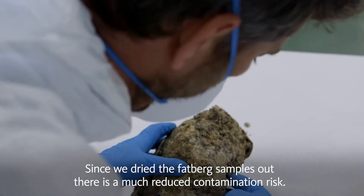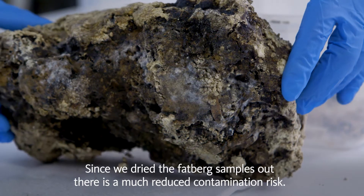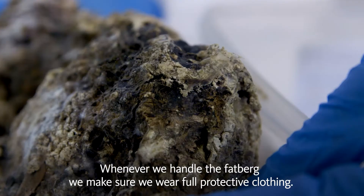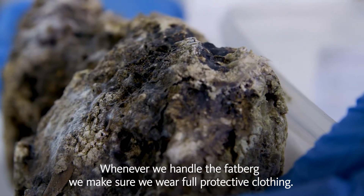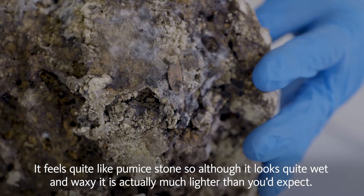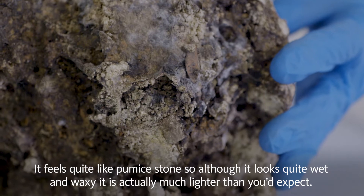Since we've dried the fatberg samples out, there is a much reduced contamination risk. Whenever we handle the fatberg we make sure we wear full protective clothing. It feels quite like pumice stone — so although it's wet and waxy, it's actually much lighter than you'd expect.